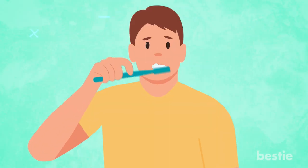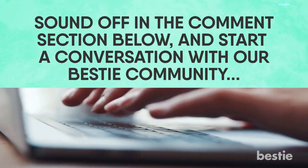Have you ever tried whitening toothpaste? Did you see a difference in the color of your teeth? Sound off in the comments below and start a conversation with our Bestie community.